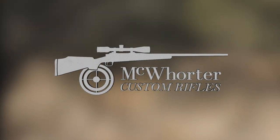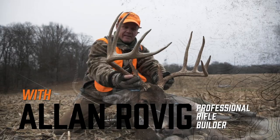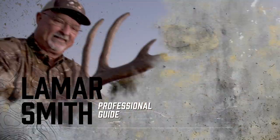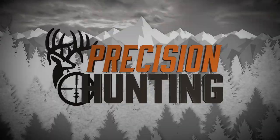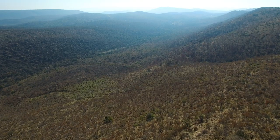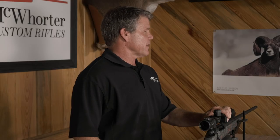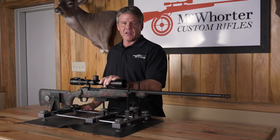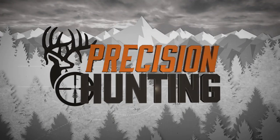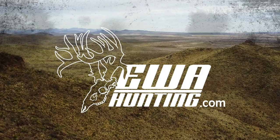McWater Custom Rifles presents... On this week's show, Denise and I are still in South Africa on safari with Infinito Safaris. We've had the time of our life, but we've still got a few days left — a few more animals on our list to try to hunt. Stay tuned as we conclude our South African Safari. Precision Hunting TV is brought to you by McWater Custom Rifles, McMillan Fiberglass Stocks, Swarovski Optique, and Extreme Wildlife Adventures.